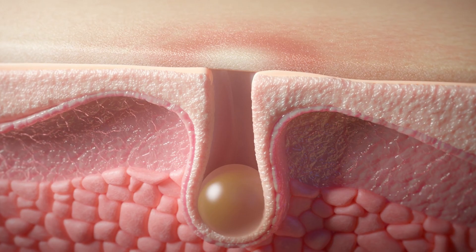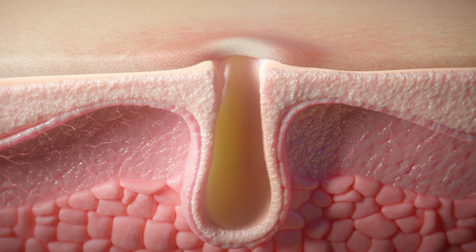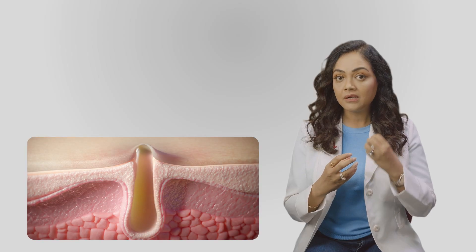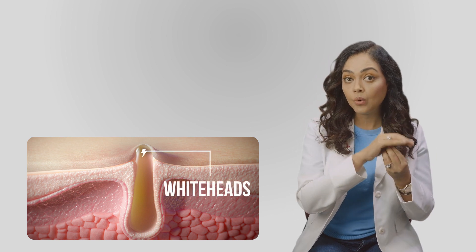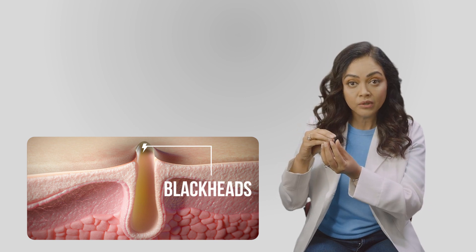Then it can move on to the next stage where the sebaceous gland opening gets plugged. That's when you end up having those comedones. It could be whiteheads when they are a closed comedone, and it could be blackheads when the opening of the sebaceous gland or the pilosebaceous unit is open and not plugged.